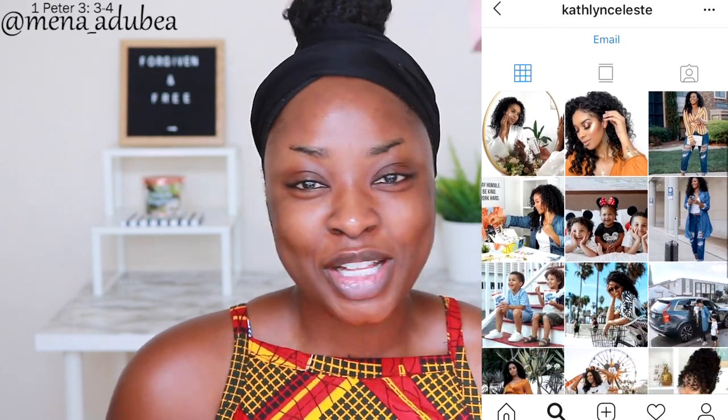Hey girl, welcome back to my channel! Today I'm gonna be reviewing the ELF Modern Metals collection that was in collaboration with a few influencers, one of which is my girl Kathleen Celeste. I don't even know her but I just know her from Instagram — I feel like we're friends but I've never seen her a day in my life. She's just wicked chill. I got this collection in the mail and I'm so excited to try it out.